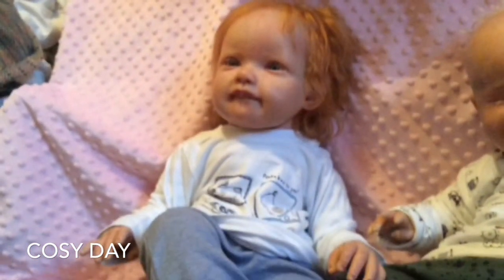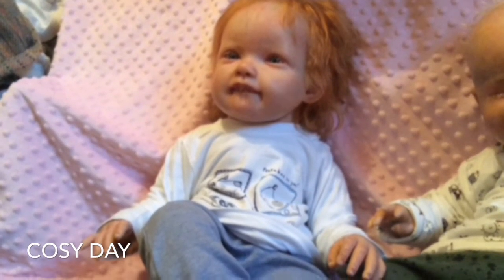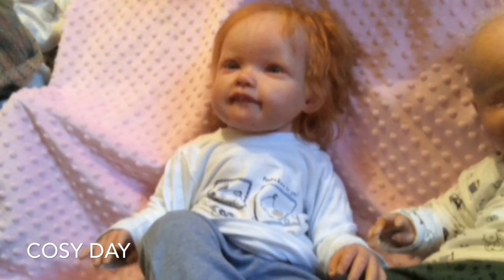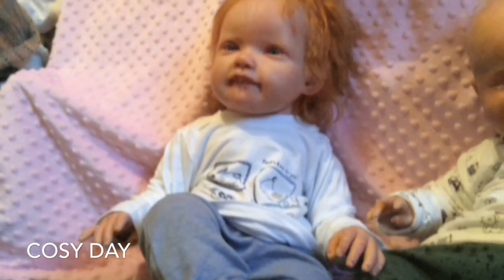He was made for me by the absolutely amazing Silvett Lurney. I'll leave her Facebook link in the description below, so please go and check her out. She is an amazing, amazing artist.